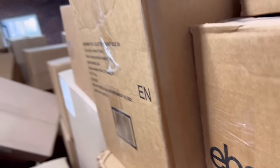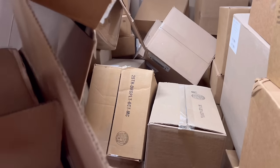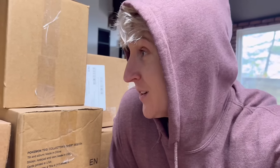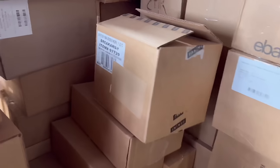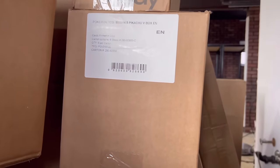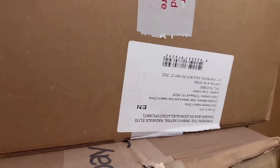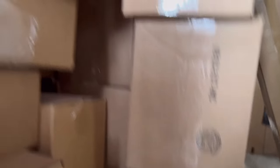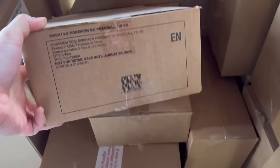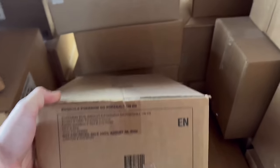2022 collector's chests. More 151. Coming around the back — I have Astral Radiance sleeves and Darkness Ablaze sleeves. Shining Fates Pikachu V boxes, more Astral Radiance Elite Trainer Boxes. Some Prison Break Away Premier League boxes — I think these have Breakthrough in them. And a very cool island guardians tin display — usually you don't get a display with tins anymore, but this one you did.